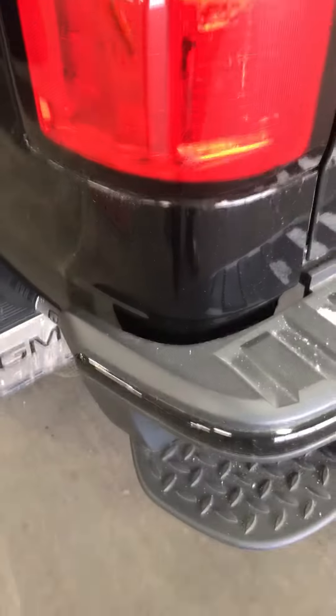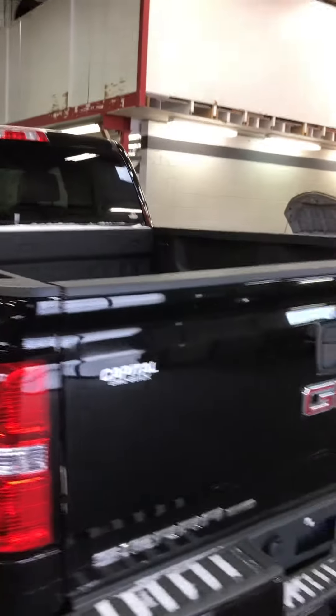It does come with the sidestep — easy access in the back. Pitch equipped. I hope you like it. Hopefully you can come down soon and drive this guy and go from there. Thanks, bye.